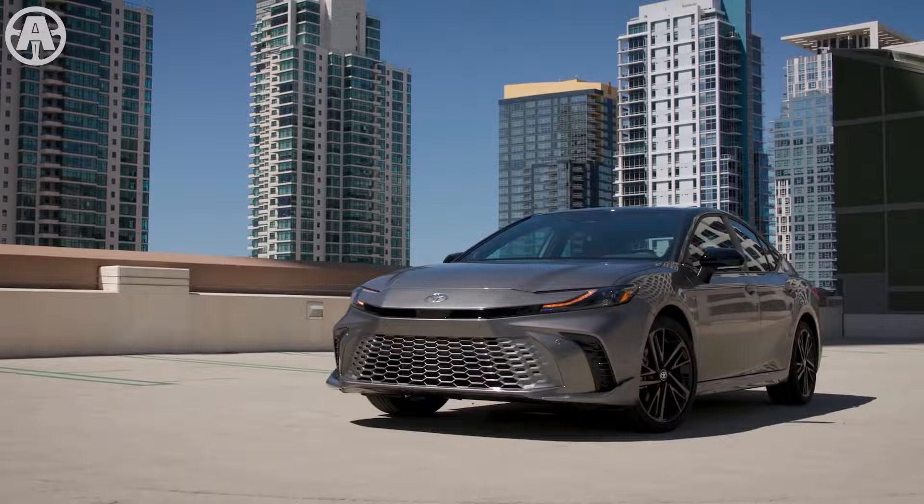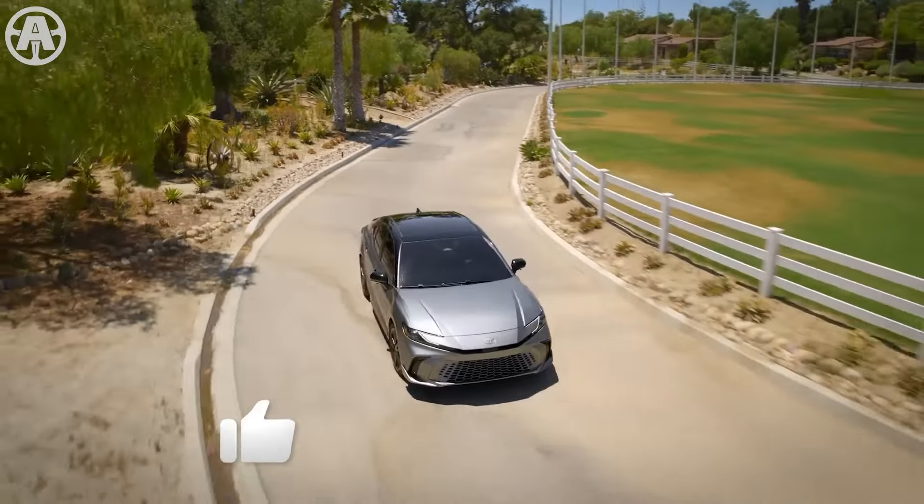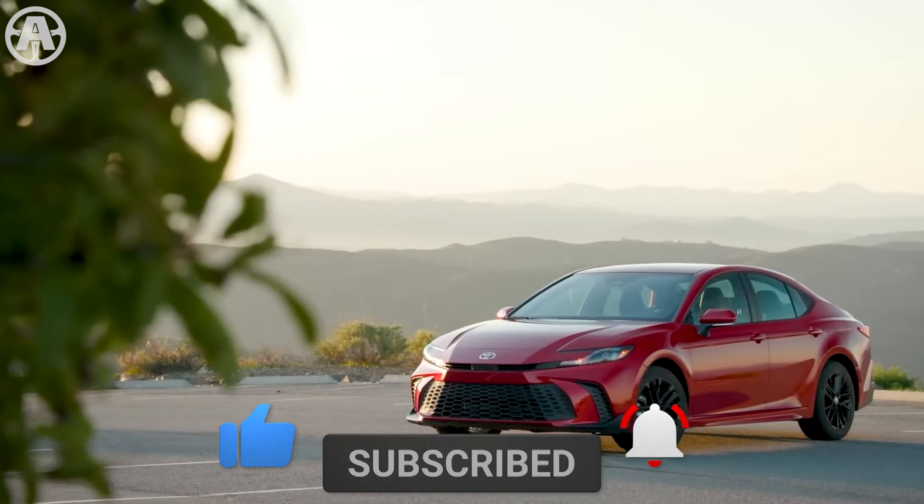In this video, we'll explore the exciting features of the Toyota Camry 2025. Don't forget to subscribe to our channel and hit the bell icon for regular updates. Now let's get started.